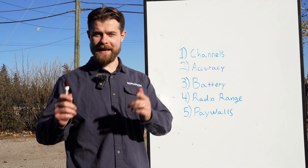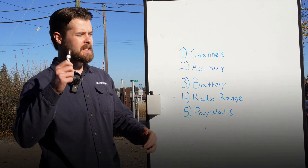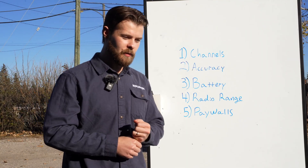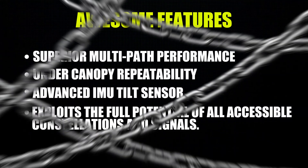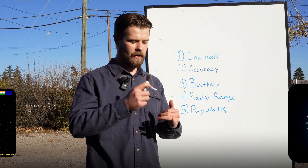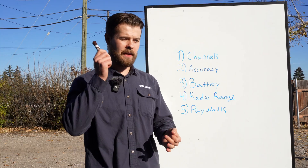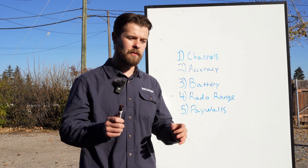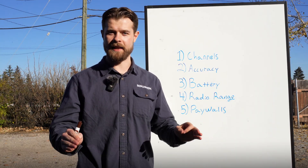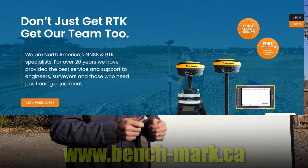Finally, we save the best — or worst — for last: paywalls. A ton of manufacturers will have all these awesome features listed, but you can't actually get them when you buy the device — you have to pay to play. Examples include what constellations you can see, whether you can use your base as a rover and your rover as a base, what radio settings you're allowed to use — any number of things hidden behind a paywall. We at Benchmark despise that mentality. When you buy gear with us, you get everything we have right off the hop. That's what business should be like.